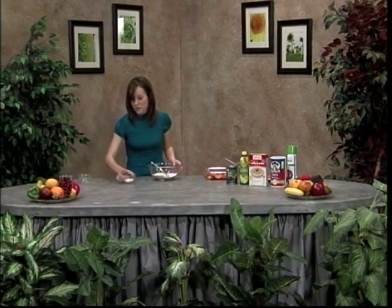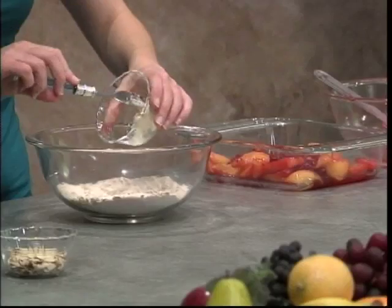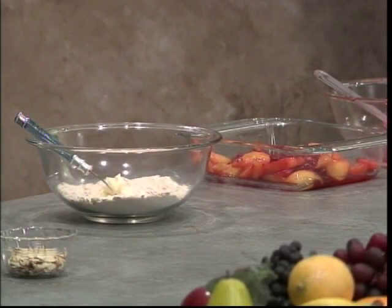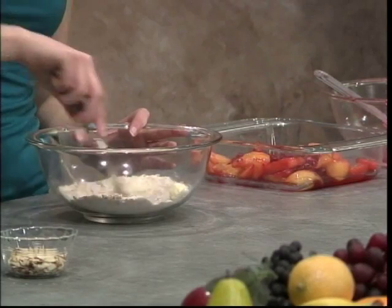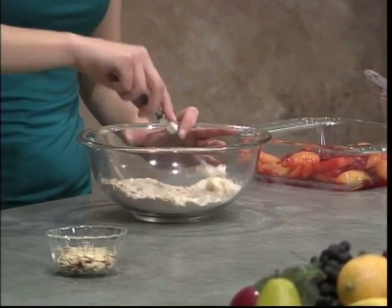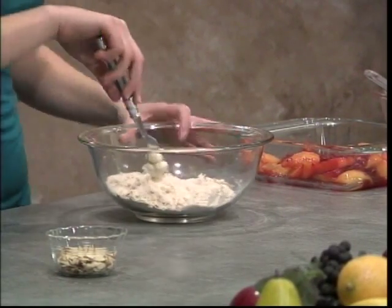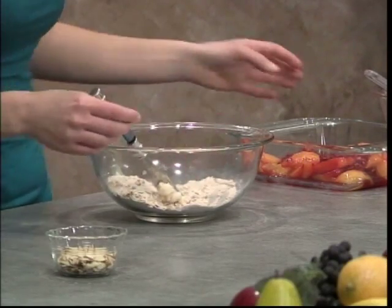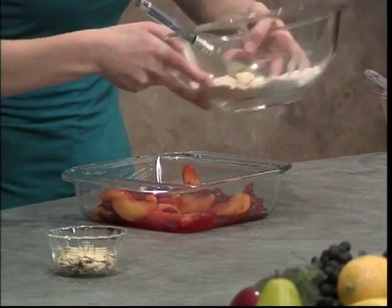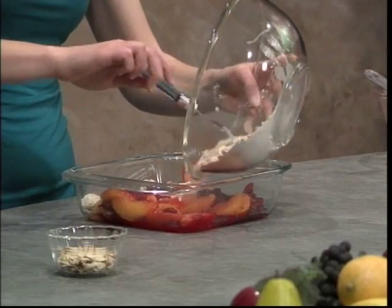The next step is to get about a half a tablespoon of some butter and throw that in with the dry ingredients, kind of just trying to coat the oats and other dry ingredients as best you can. Once that butter melts in the oven, it's going to get a nice brown. Once that's ready — we'll pretend this is baked for the 20 minutes — we're just going to combine that topping onto our fruit.